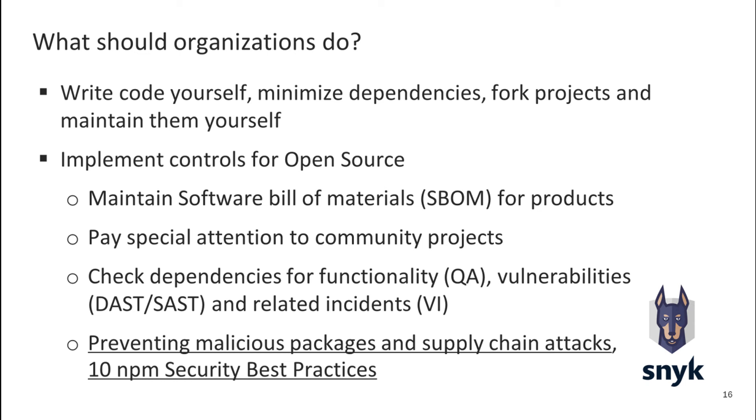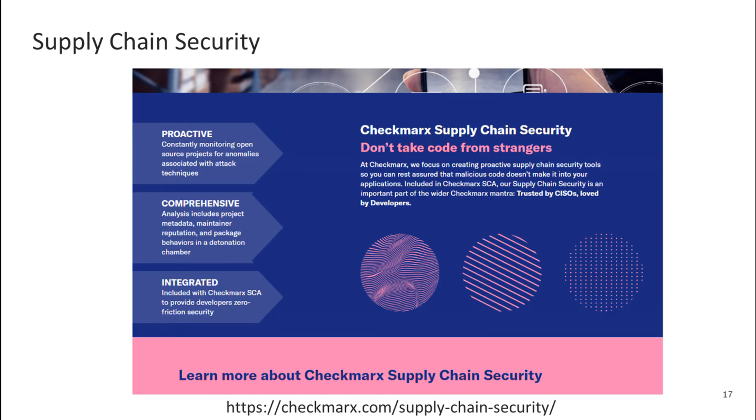I also wanted to mention the good articles on the Snyk blog: 'Preventing malicious packages and supply chain attacks' and '10 NPM security best practices.' This company discovered and investigated the Node IPC case. It also looks right to pay attention to specialized solutions against supply chain attacks — for example, Checkmarx, with the slogan 'Don't take code from strangers.' I am not sure it makes sense to purchase this particular solution, but it is right to study its capabilities.